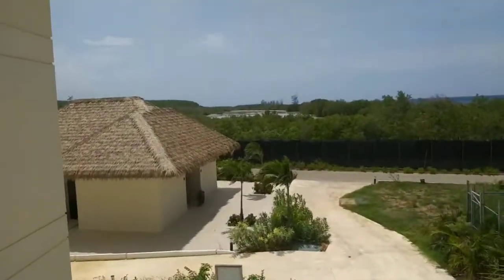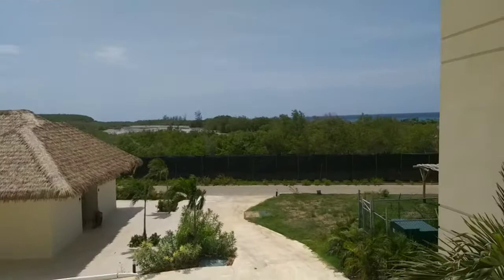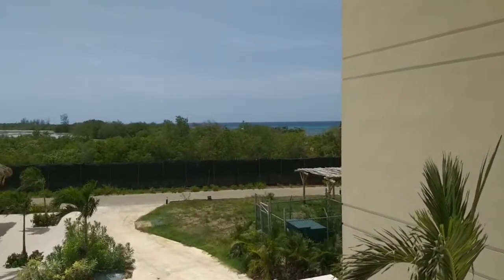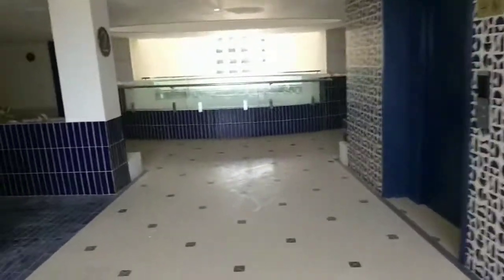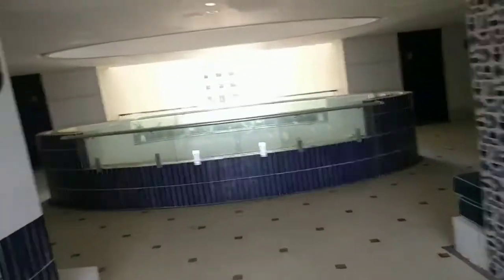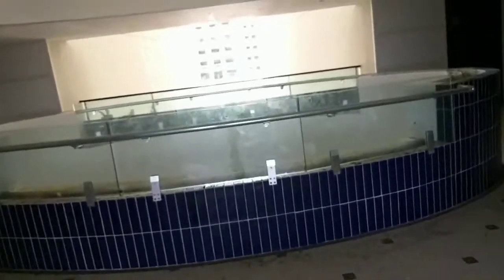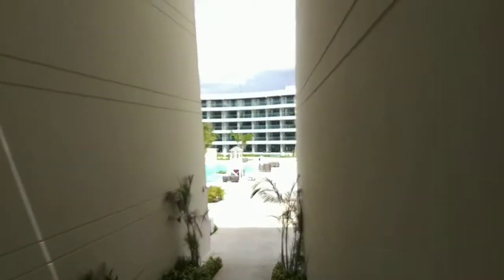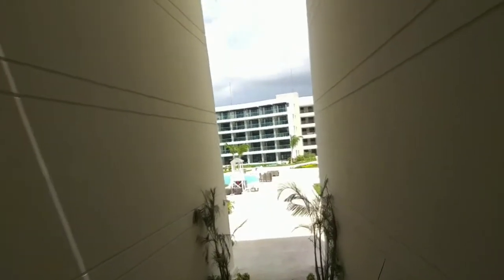I think there is a swamp right over there, and there is a beach side — hope you guys can see. So this is building one and they have building two around this side. That's building two over there.